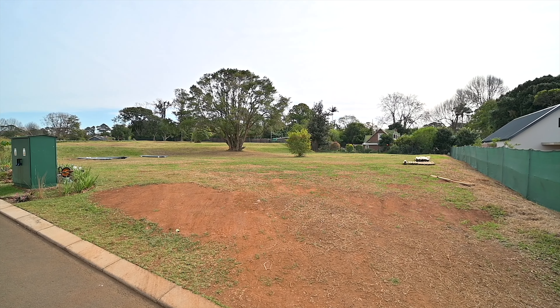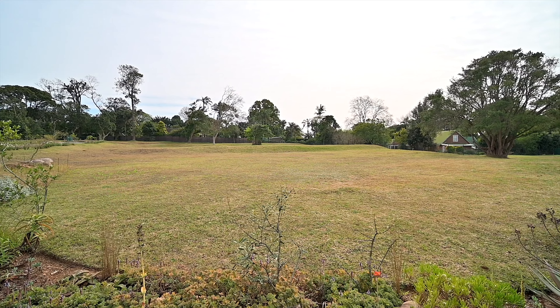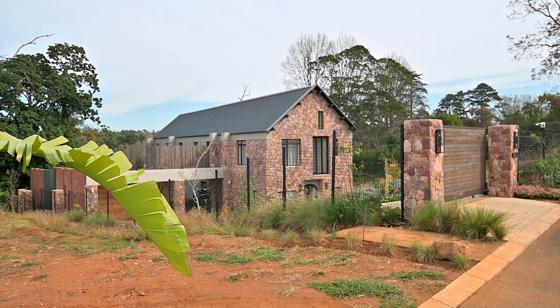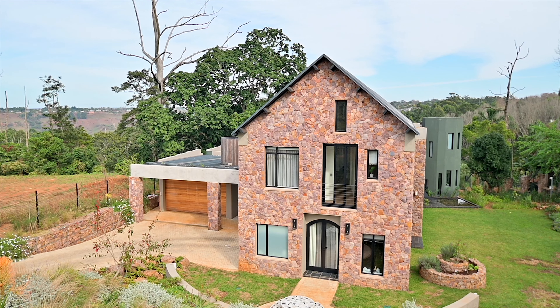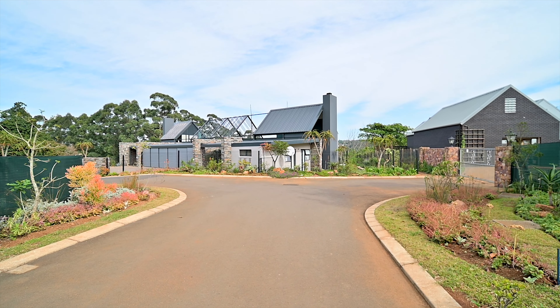There are only 10 sites left for sale, which have all been leveled and are waiting for you to build your dream home. They range in size from 1800 to 2091 square meters, which is just fantastic as there's plenty of space for the kids and your fur kids to run around. Natural colors and textures have been selected for the architectural style and design to blend in with the natural landscape.